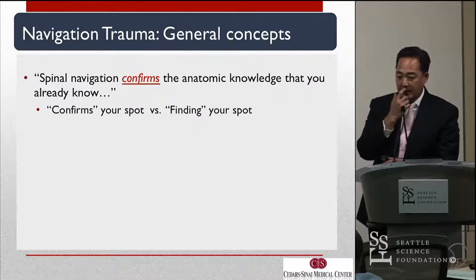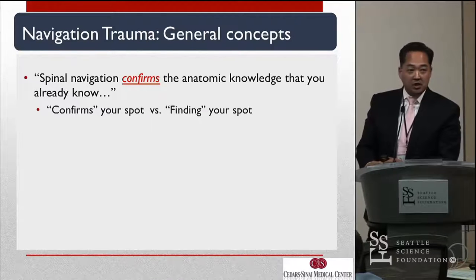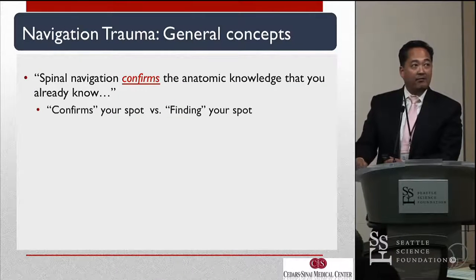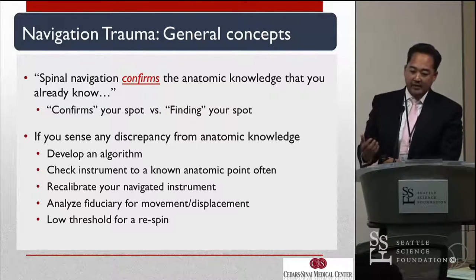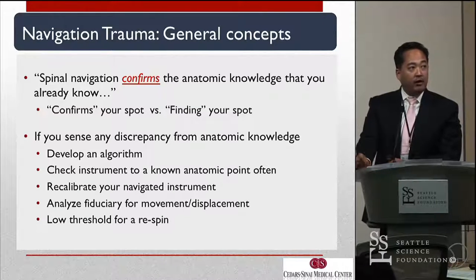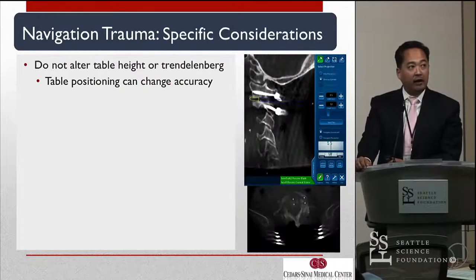What Dave talked about in his talk is the check confirmation. As we teach our residents and fellows, it's just to confirm your spot — finding your spot is not the way we use navigation. You have to develop an algorithm: if it's not accurate, if it's not making sense, check your instruments to a known anatomic point, recalibrate your navigated instruments, analyze your reference frame for any displacement or movement, and have a low threshold for a repeat spin.